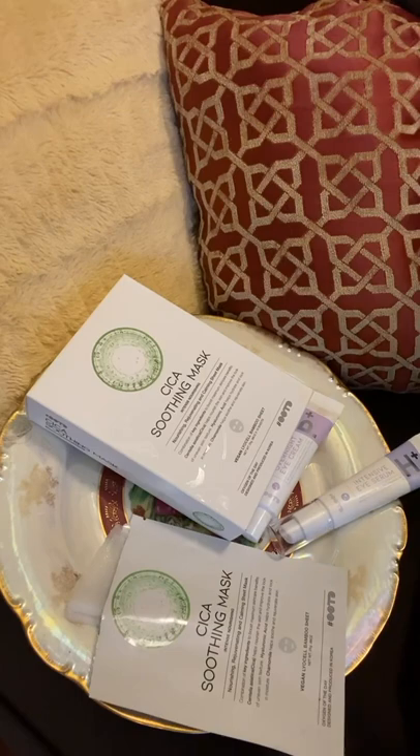So first I'll start off with the sheet mask. I love sheet masks, and this is a Cica soothing sheet mask. This contains centella asiatica, which will help nourish the skin and improve the look of uneven skin texture, hyaluronic acid, which helps to hydrate and lock in moisture, and chamomile, which helps to soothe and rejuvenate the skin.